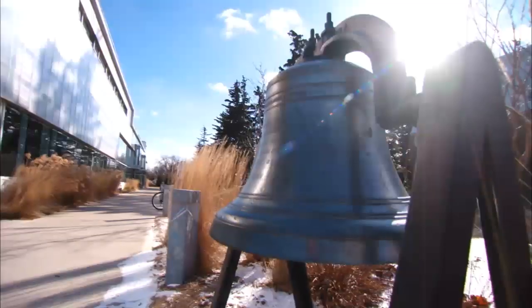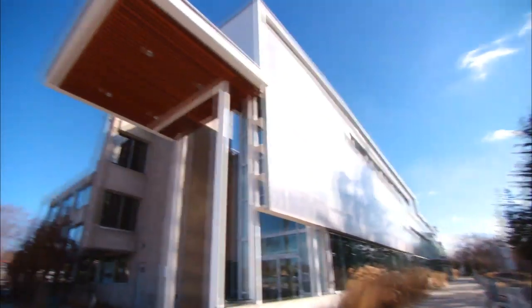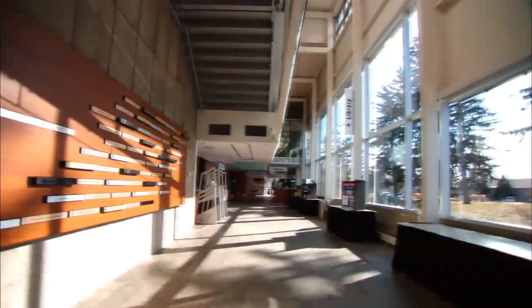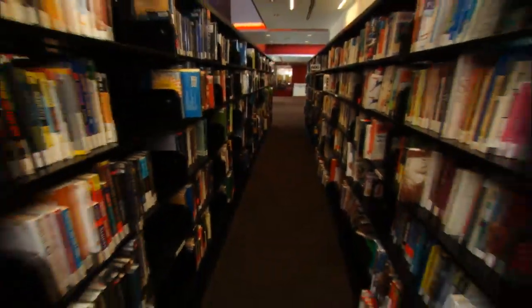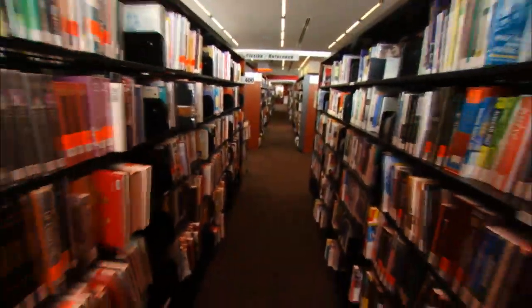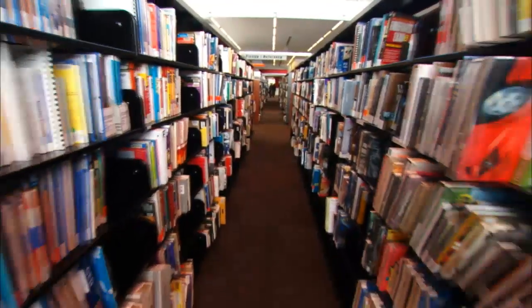My name is Catherine Rogers. I am the Director of Service Development at the Burlington Public Library. We have six locations in Burlington. Our central library is the largest one, and typically we will have about 800 people coming through our doors a day. We have over 400,000 items within our system.